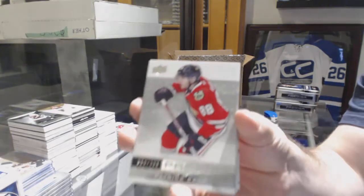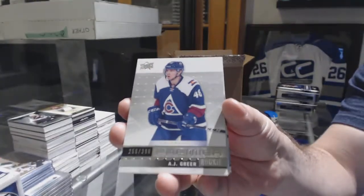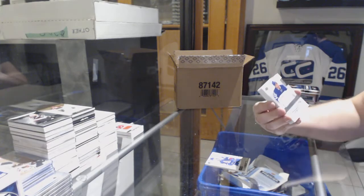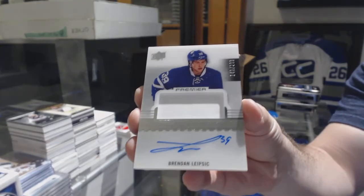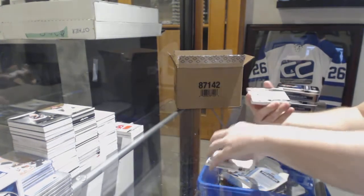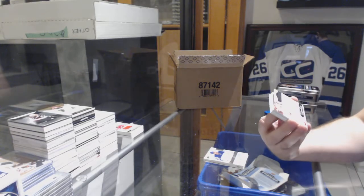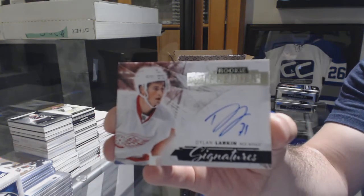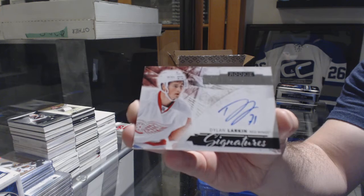Number two, we've got for the Chicago Blackhawks, Patrick Kane. For the Avalanche, A.J. Greer, $2.99. Number two, $2.99 for the Maple Leafs, Brendan Leipzig. I'm going to take the first one, Bo Sox. Brendan Leipzig. For the Red Wings, this is a 15-16 update signatures, Dylan Larkin.